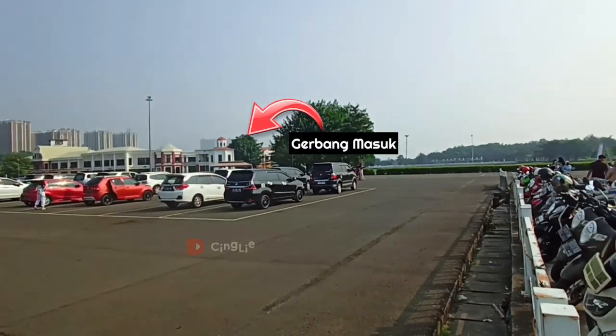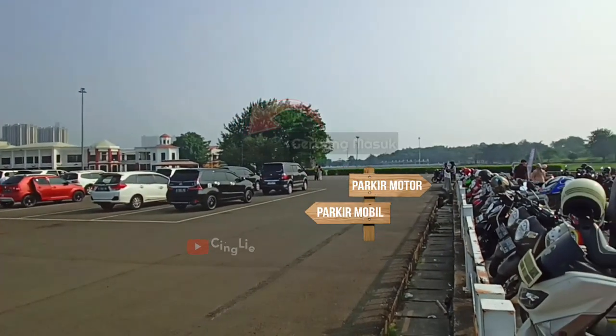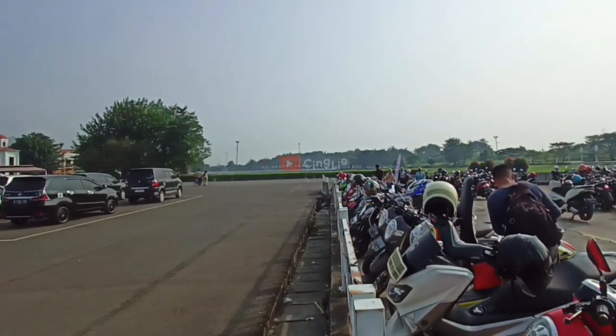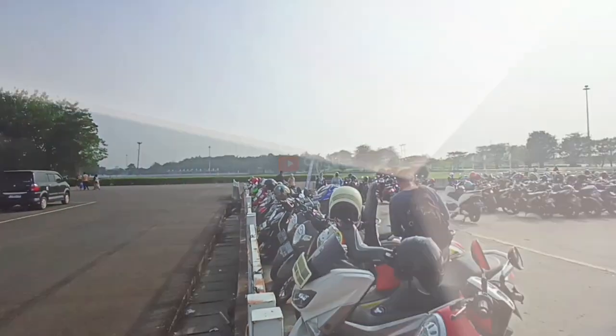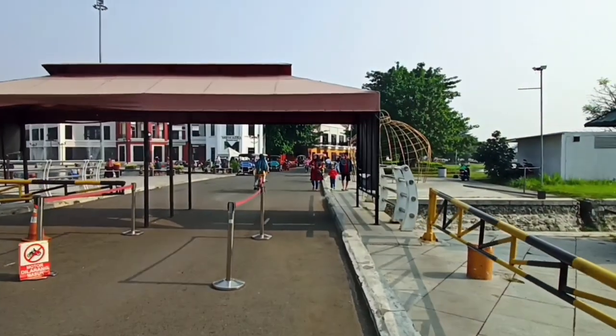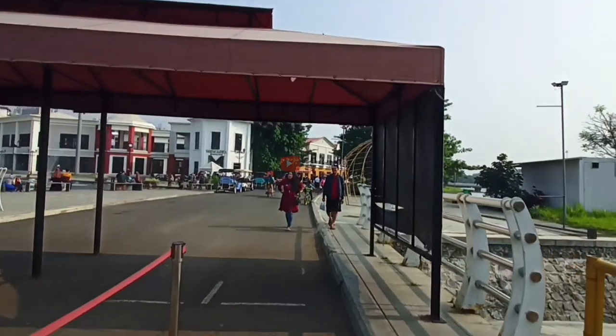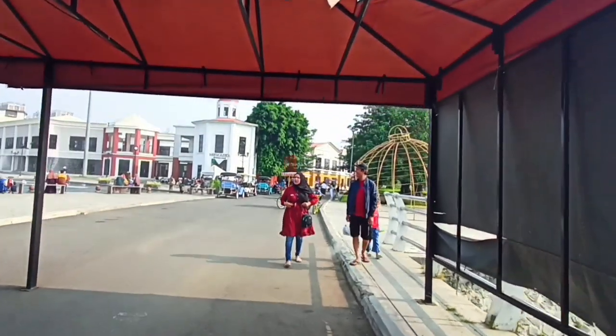Mau tau dalamnya kayak apa? Tonton terus videonya sampai selesai ya. Let's go! Meikarta Sentral Park ini terbagi dua area nih teman-teman, area distrik 1 dan area distrik 2 ya.